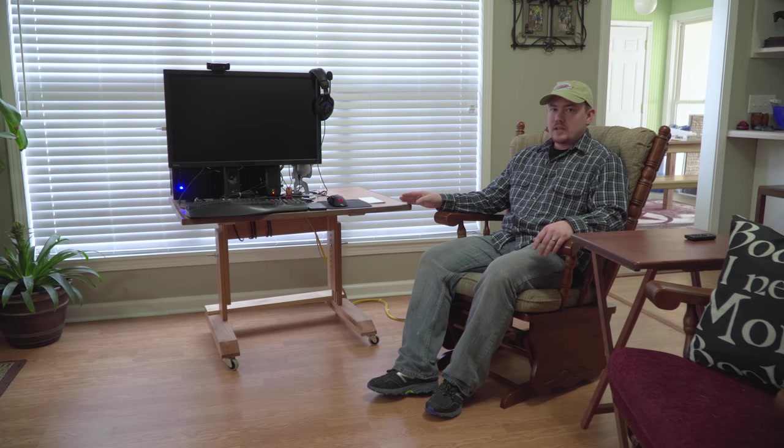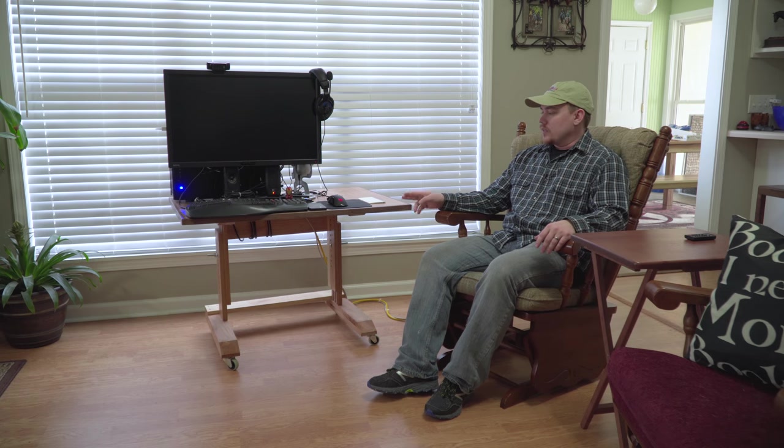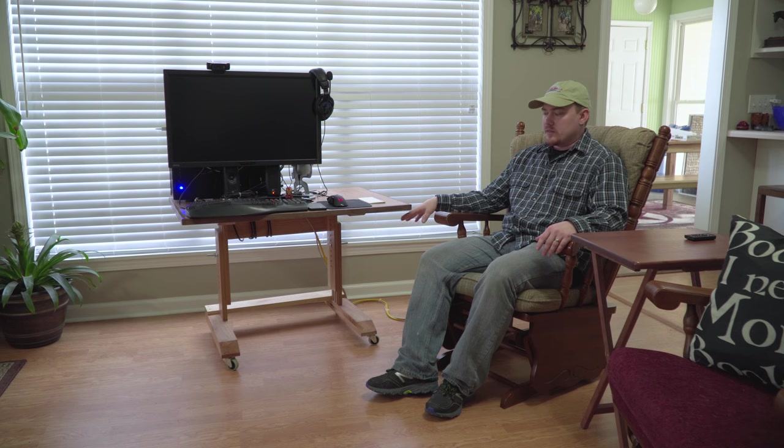I didn't make a video on it because this is not my design. It is the woodgears.ca wheelie desk designed by Matthias Wandel, and you can check that out. I'll post a link in the description below where he has a set of plans to basically make it. It is not 100% built to his plans because I did change some stuff based upon the material that I had, but it is his design and basically his plan.